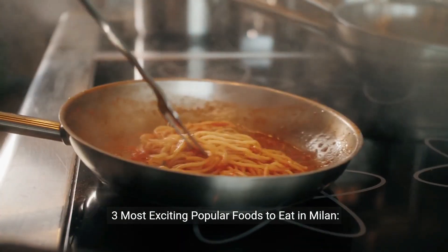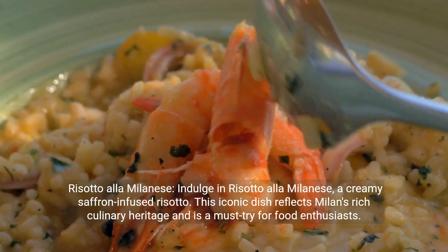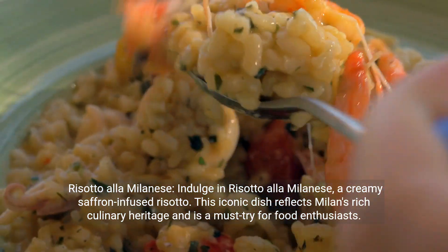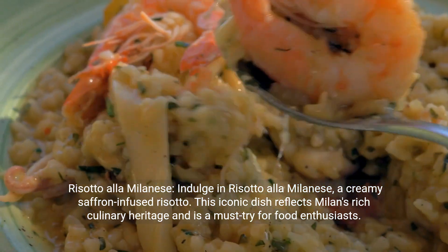Three most exciting popular foods to eat in Milan. Risotto alla Milanese — indulge in a creamy saffron-infused risotto. This iconic dish reflects Milan's rich culinary heritage and is a must-try for food enthusiasts.